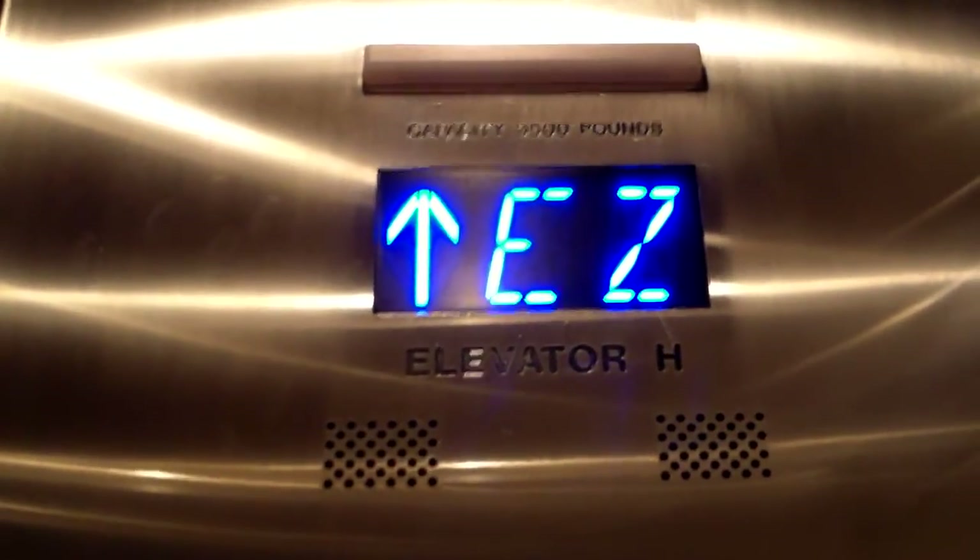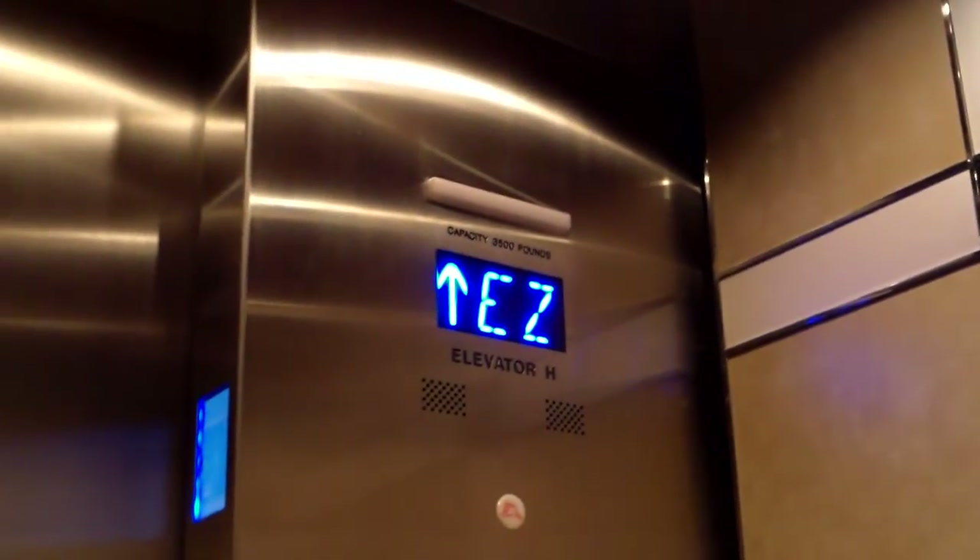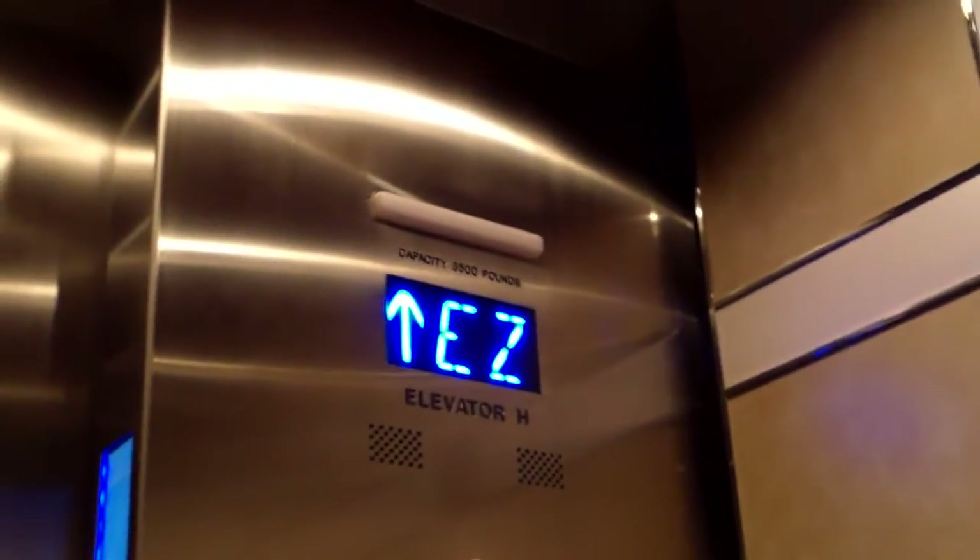We're going to the office floors of the building. I'll get the cab view while we're in the express zone quickly. It's pretty nice. There's the mirror. This one's got a passing chime on it.